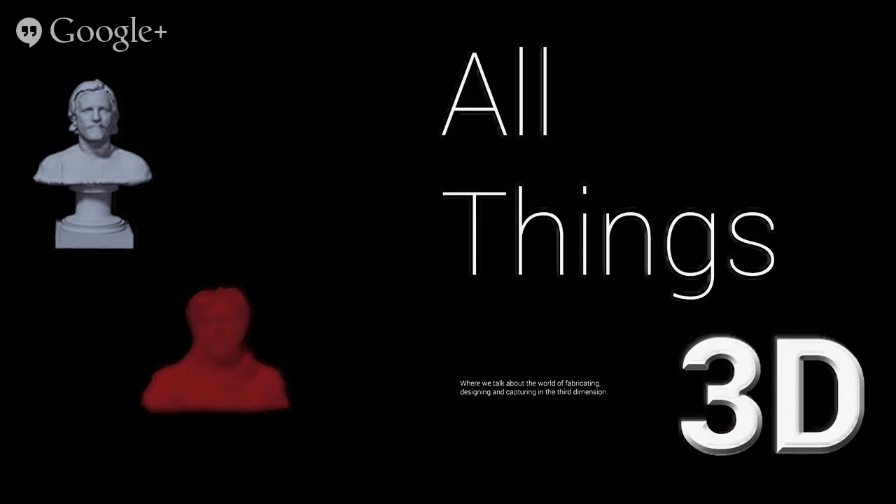You're listening to All Things 3D, where we talk about the world of fabricating, designing, and capturing in the third dimension. Hey, All Things 3D, Friday edition episode.